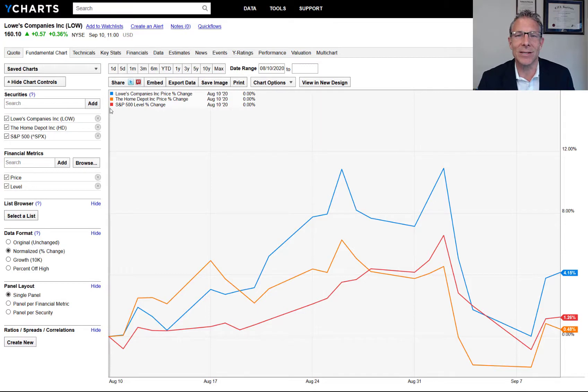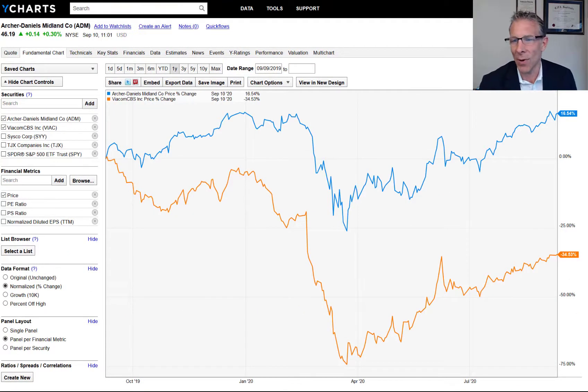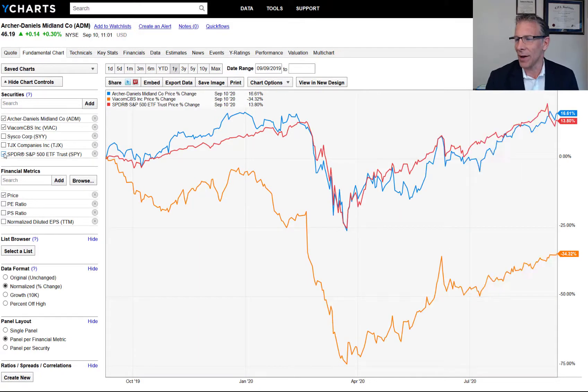Let's switch to the buys and sells we have on board. We just placed these trades and right now up on the chart from our friends at YCharts, we have Archer Daniels and Viacom. These were two buys — Archer Daniels is up 16% in a one-year period and Viacom is down 34%. Archer Daniels has kind of kept pace with the S&P, but Viacom has definitely underperformed.